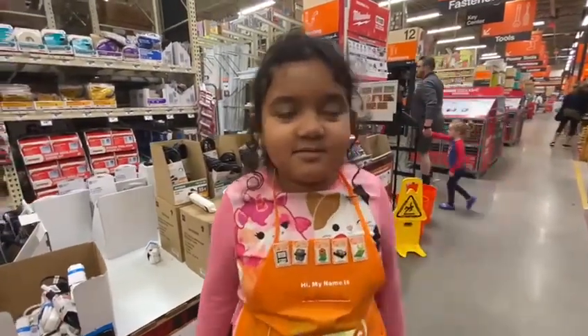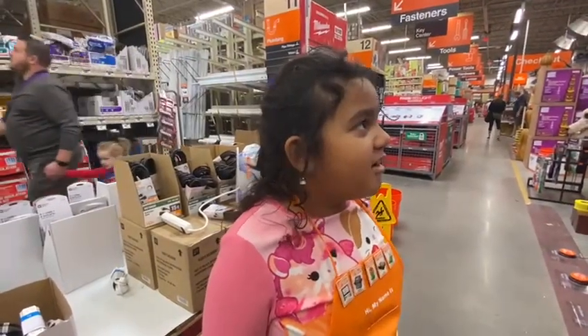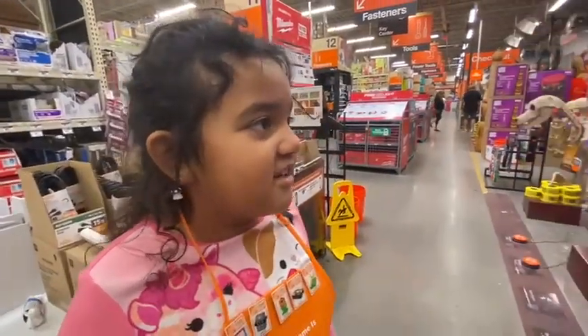Hi, I'm Devonji. Welcome to Home Depot. We're at the Halloween section, right in here. Let's go here.